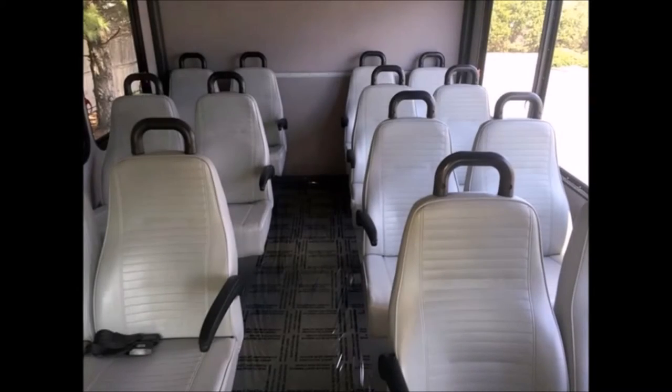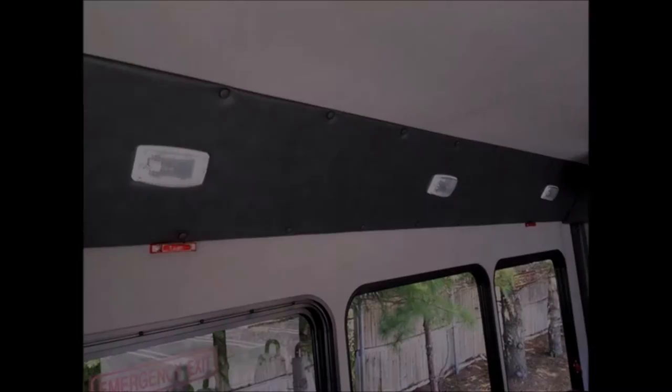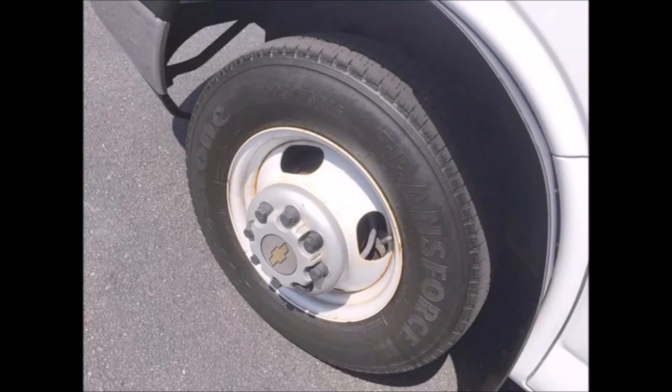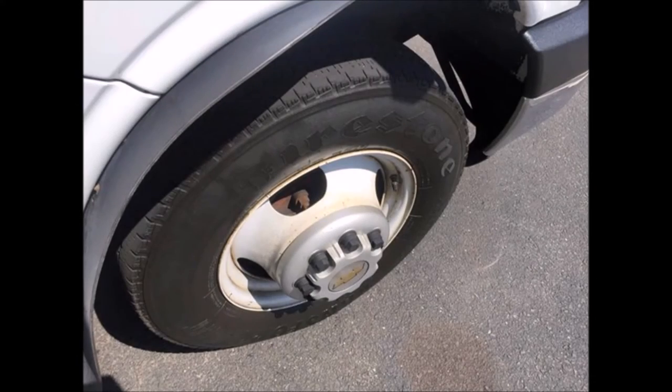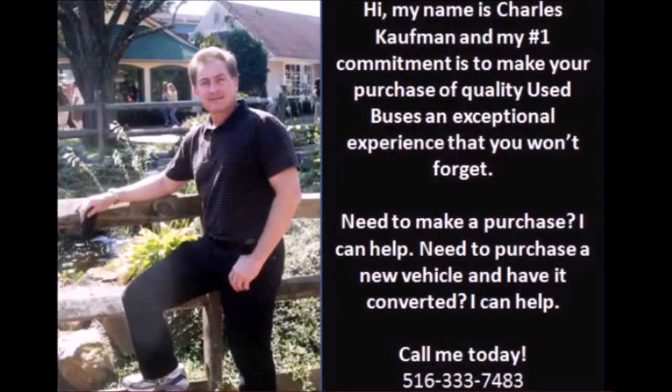It has 14 vinyl seats with seat belts, armrests, and hand grips, plus overhead lighting. This bus is very roomy and spacious, guaranteed to provide passengers with a comfortable ride. The tires are in very good condition with a substantial amount of tread remaining, and it has dual rear wheels. For more information, call Charlie at 516-333-7483 or visit www.getanybus.com.